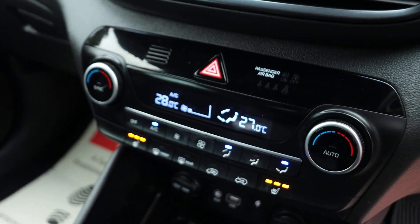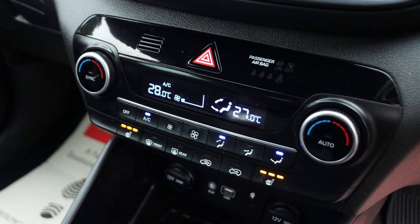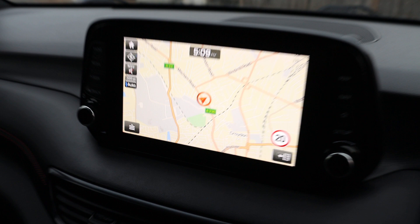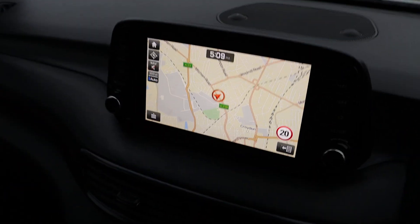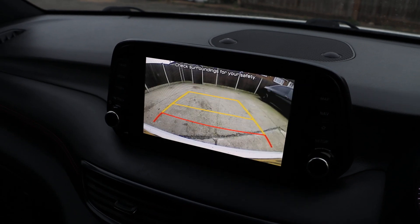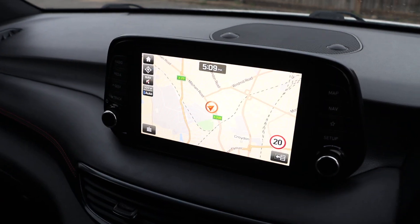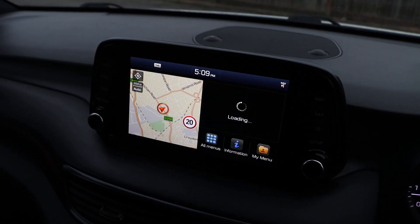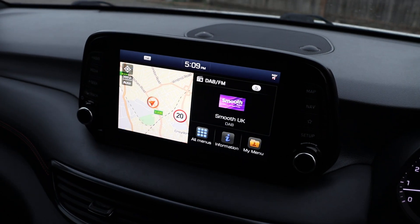USB and aux connection, two-zone climate control aircon, heated seats. It has a touchscreen satellite navigation. It has Bluetooth audio and DAB radio.